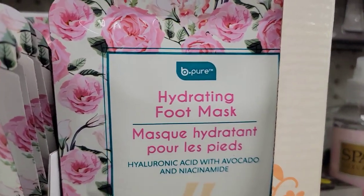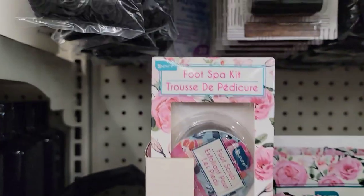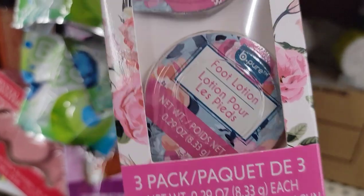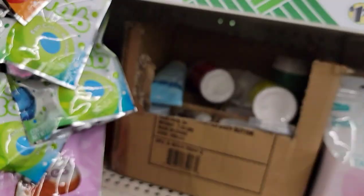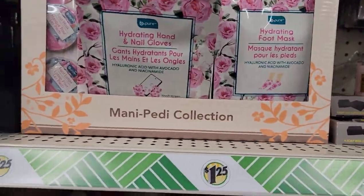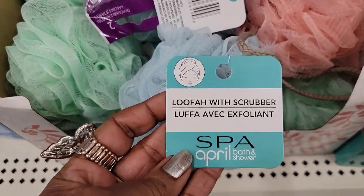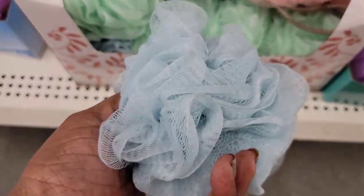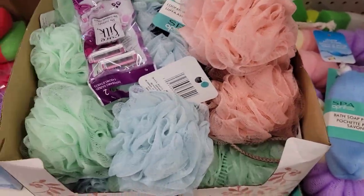I see these hydrating foot masks from Be Pure and the hydrating hand and nail gloves. Then there's a foot spa kit with three packets — lotion, foot mask, and foot scrub. Wow, that's pretty cool! And they've got a lot of these loofah scrubs by Spa April with a back scrubber attached. Never seen that before — in blue, green, and pink.